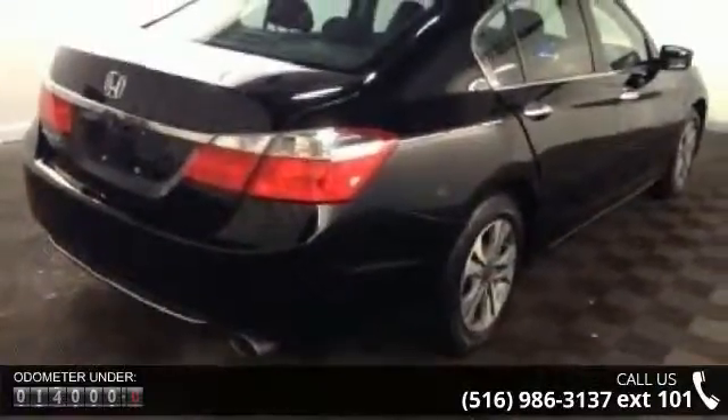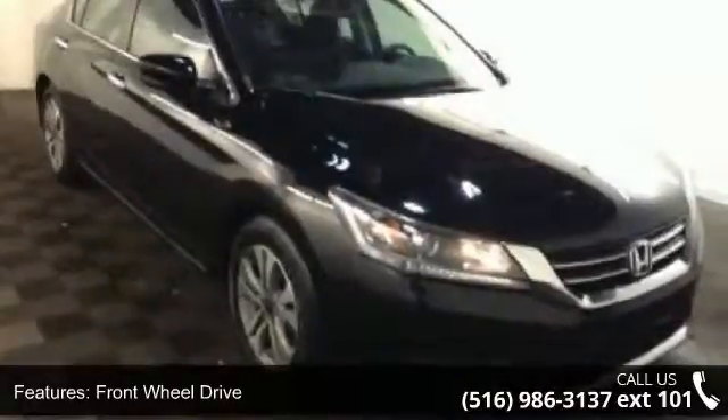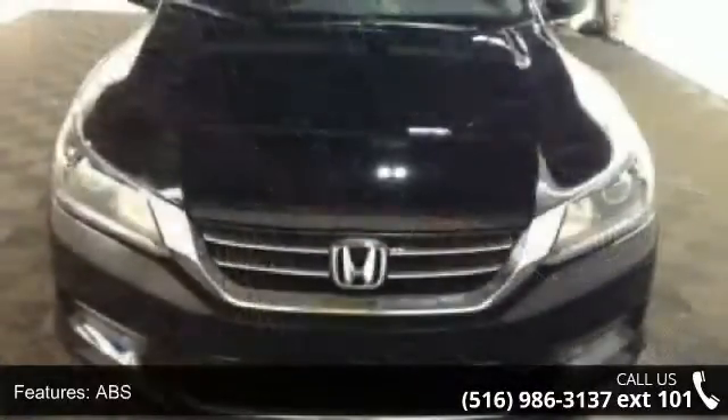Aluminum wheels, rear defrost, daytime running lights, automatic headlights, and MP3 player. This vehicle shows low mileage and has a smooth ride.